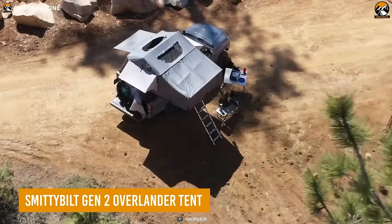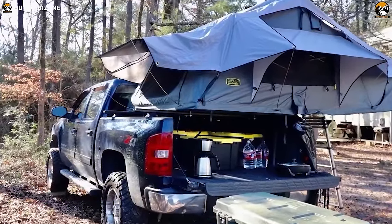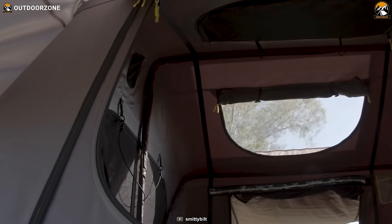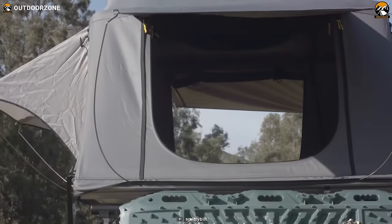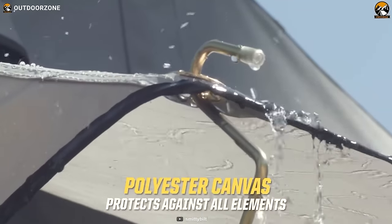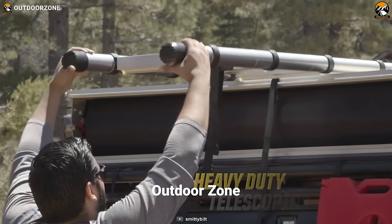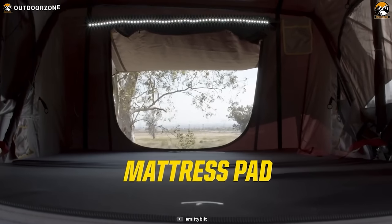The Smittybilt Gen 2 Overlander Tent is the ultimate rooftop tent, designed for car camping enthusiasts seeking convenience, comfort, and durability. With a quick setup time, it provides secure and spacious sleeping quarters above ground. Its self-contained design stores all bedding and accessories inside the tent, freeing up critical storage space, while teardown and packing is quick and hassle-free. Crafted from 600D Ripstop Polyester, the waterproof and polyurethane-impregnated top guarantees protection from the elements, while anodized aluminum tent frame poles ensure stability and sturdiness. Climb up the telescopic anodized aluminum ladder to reach your cozy kingdom, complete with a king-sized bed.